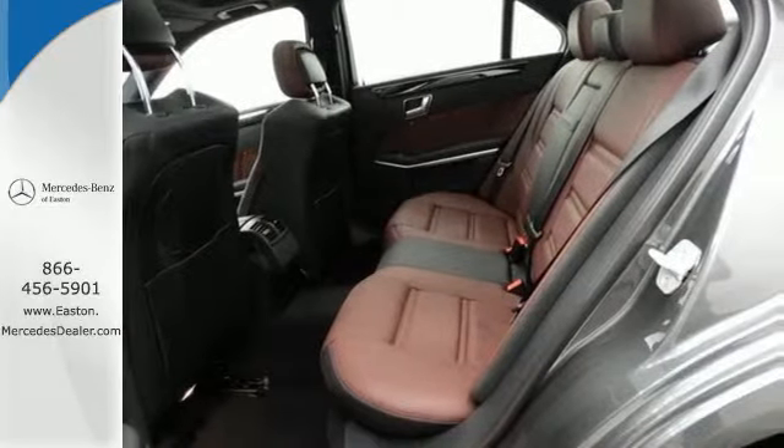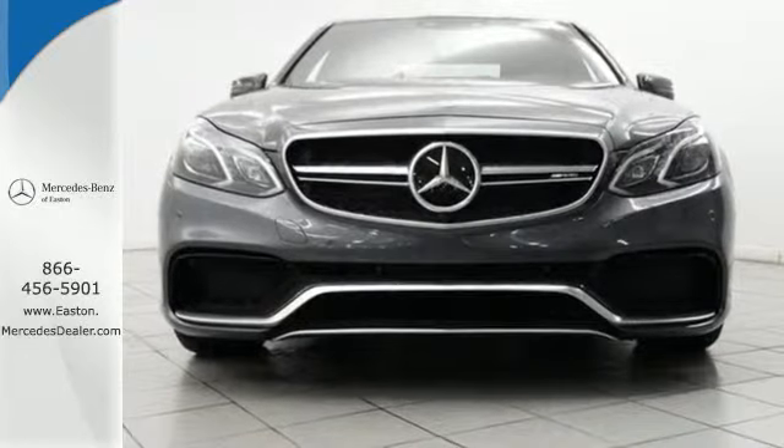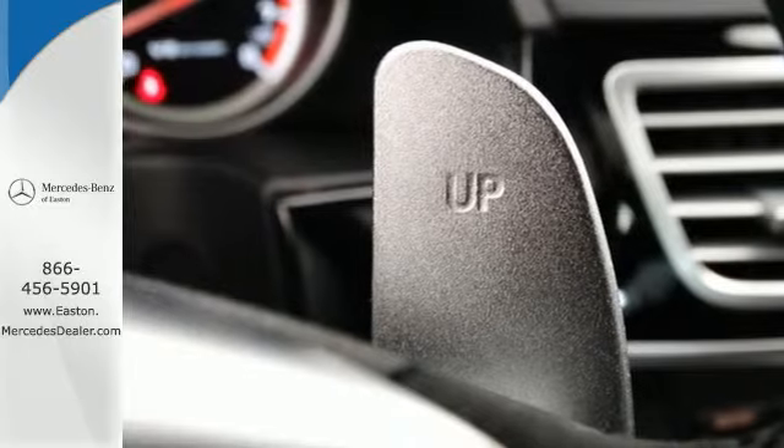Of course, beauty is more than skin deep. With brilliant versatility, 4MATIC all-wheel drive, a rear-view camera, and a power liftgate, you'll feel it as you power by.